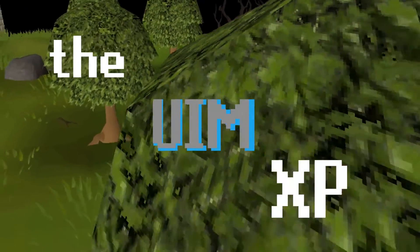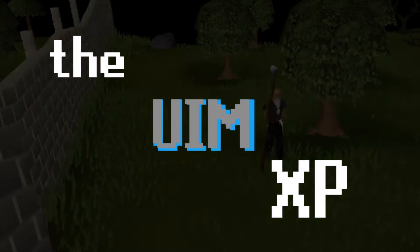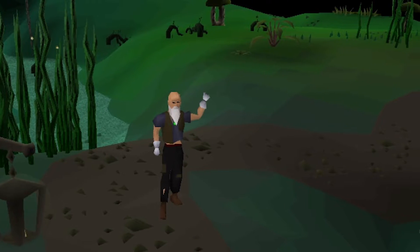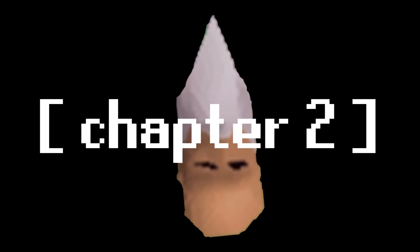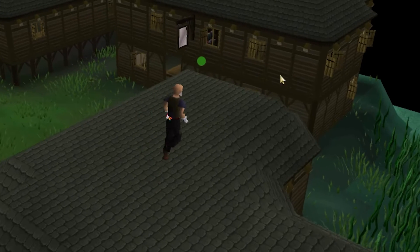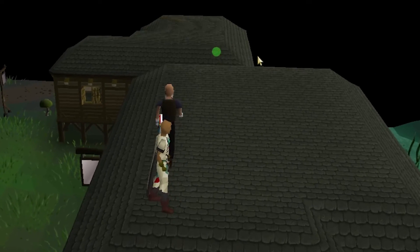The UIM Experience. We are back to the Ultimate Iron Man Experience, but this time Chapter 2. Feels good, man, because this chapter seriously changed my life.